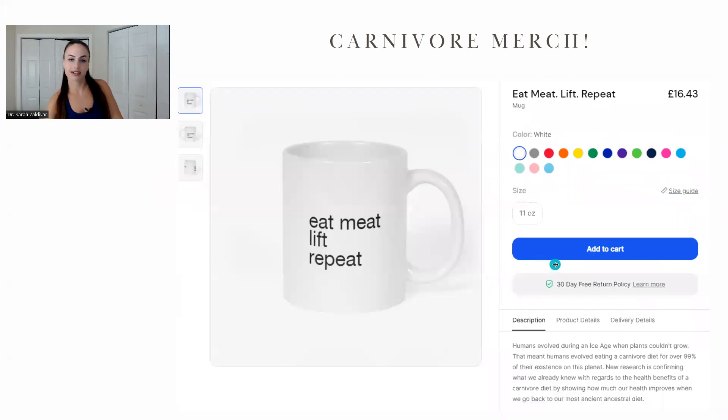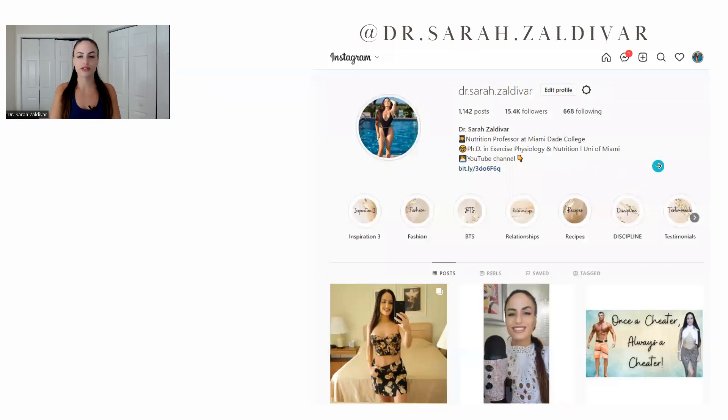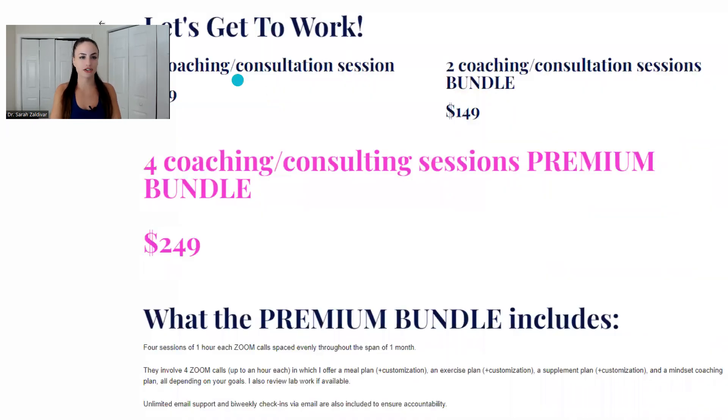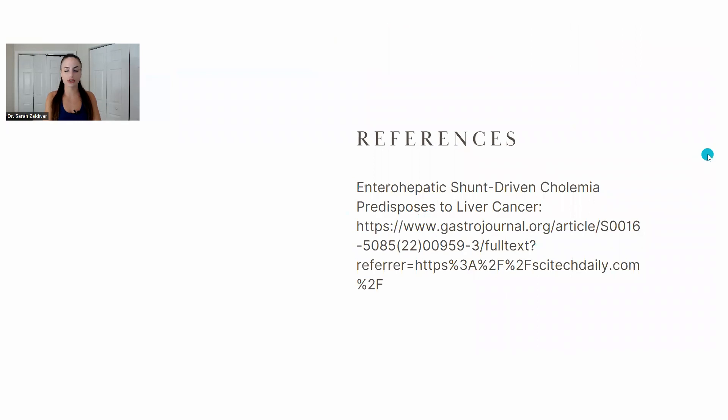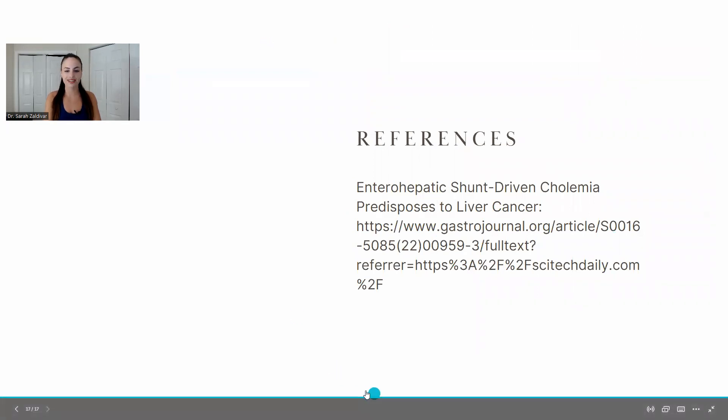That's why I recommend the carnivore diet. Check out the carnivore merch — eat meat, repeat — that's my motto, available on Teespring. All links to my merch are in the description box below. This is my Instagram if you'd like to connect, and my website drsarahzaldivar.com if you want to check out my coaching. The reference for this study is also linked below. I hope this made you a little bit more wary of fiber, and I'll see you in the next one.